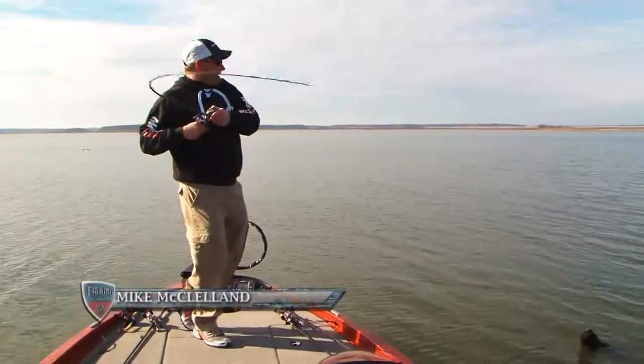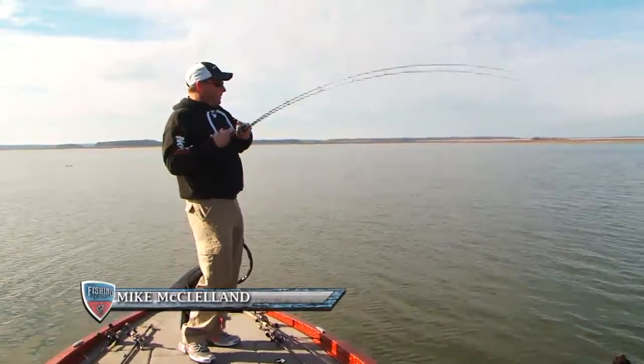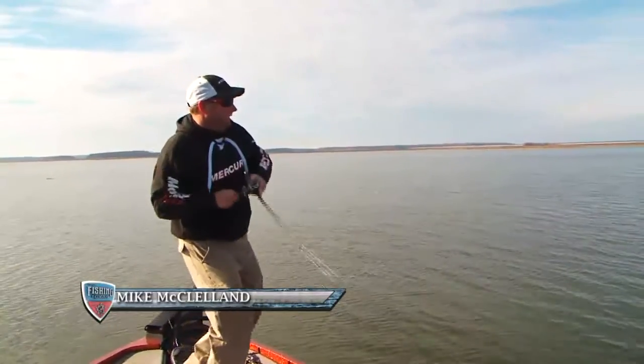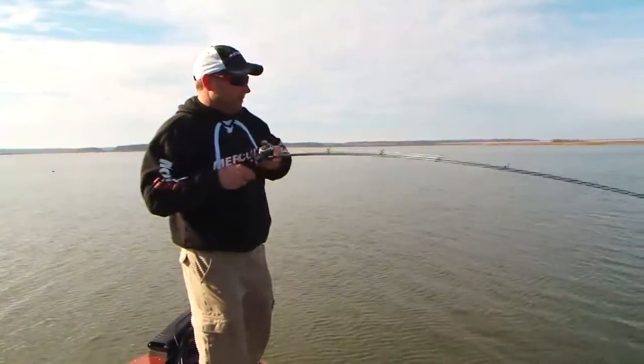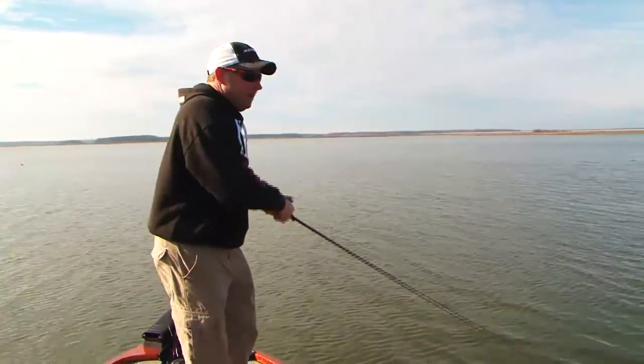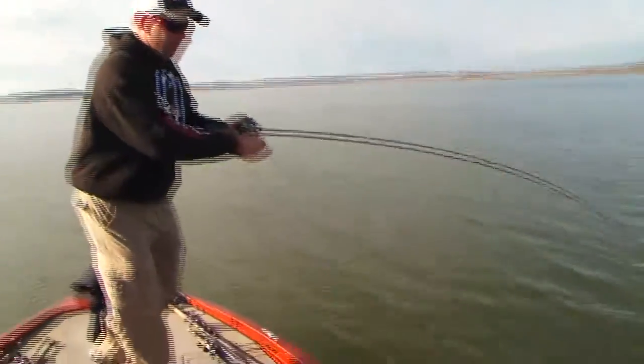There's a fish right there. There are two things I'm gonna look at at Rayburn — either fishing these points, like I just caught this fish on, or the drains. I've talked a lot about the drains, but really, these points are probably the second thing I would really look at if I was coming to Rayburn.